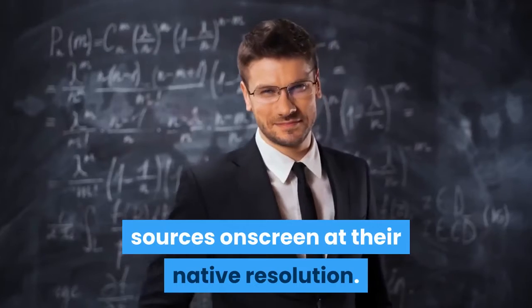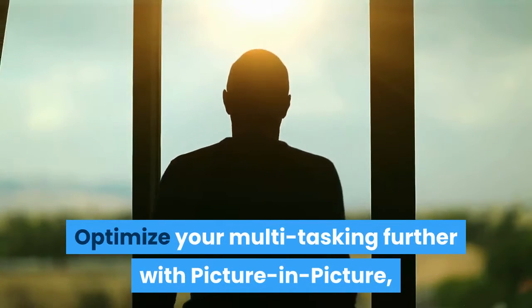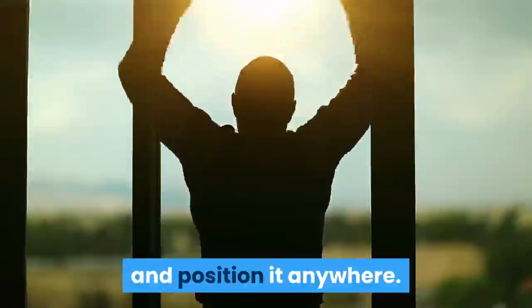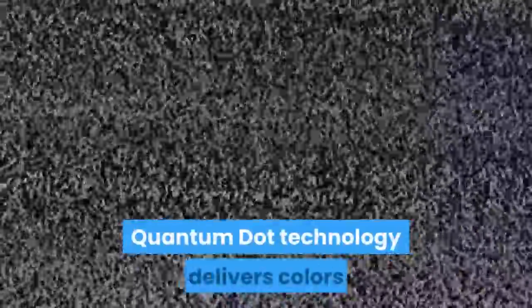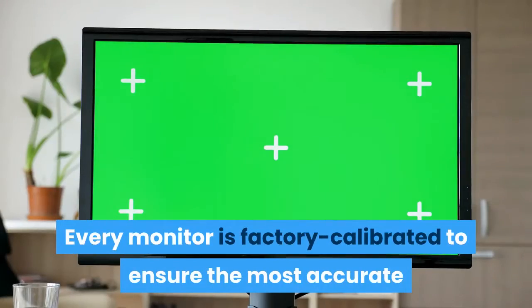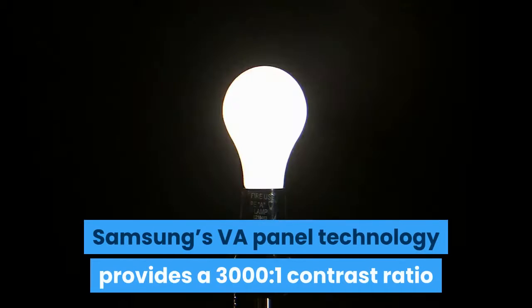Picture-by-picture lets you display two sources on screen at their native resolution. Picture-in-picture lets you resize the second source to up to 25% of the screen and position it anywhere. Supporting up to 125% sRGB color space, Quantum Dot technology delivers colors that are bright, crisp, and natural — especially reds and greens. Every monitor is factory calibrated to ensure the most accurate and lifelike images.